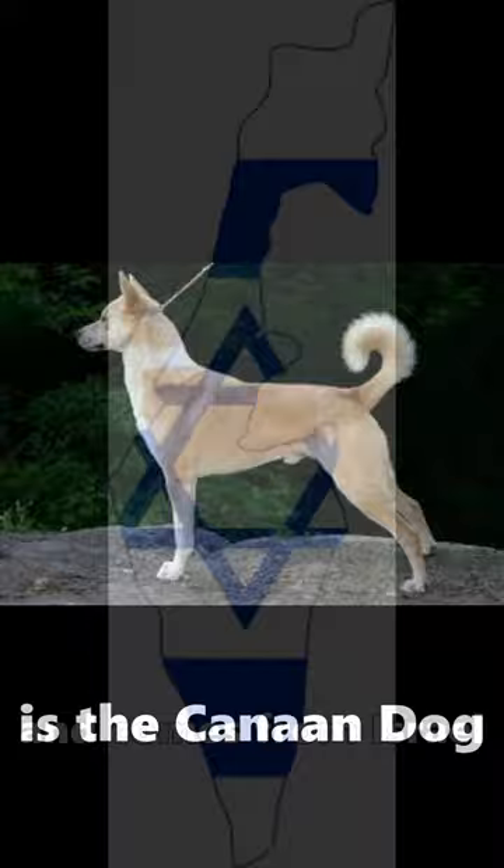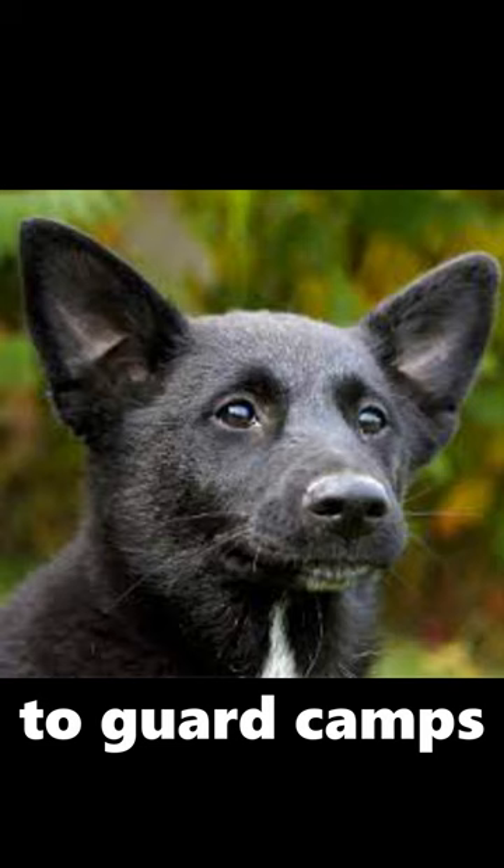Here's how they look as puppies. The Canaan dog breed was used by Israelites to guard camps and help herd their animals.